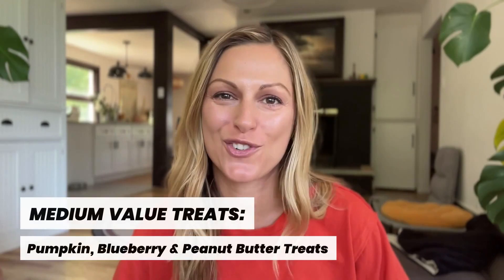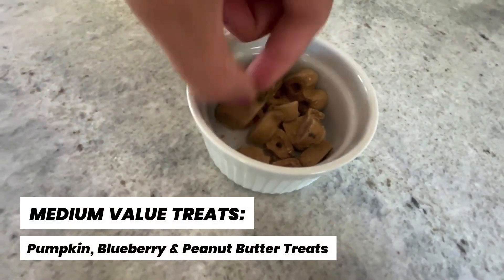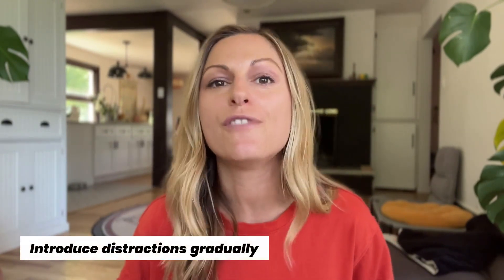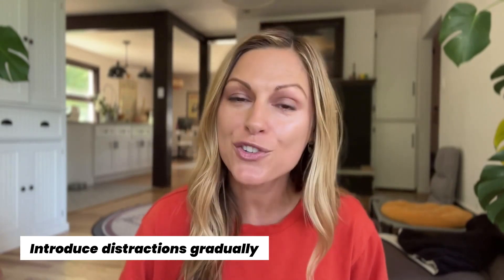Let's move on to medium-value treats. Those can be pumpkin, blueberry, peanut butter type of treats. And just like with any of these categories, the dog is going to determine their own preferences. Once we've taught the dog how to perform basic manner skills such as sit, come when called, or touch a palm with their nose, it's time to take those skills out and about.